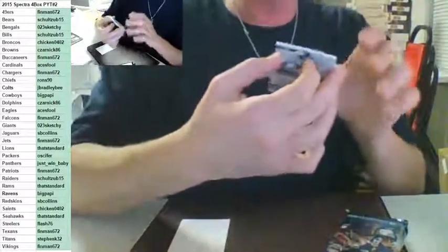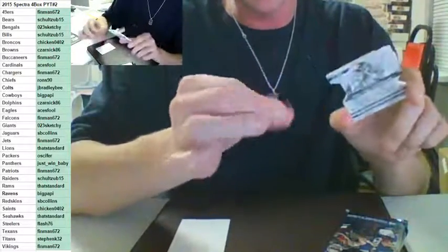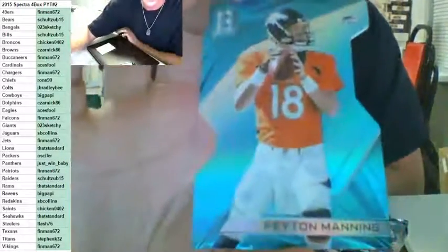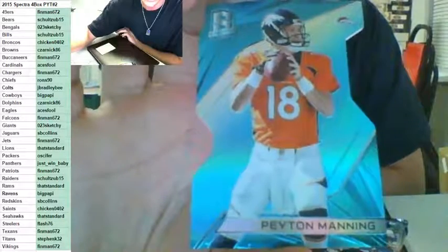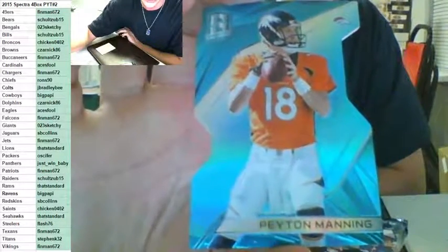For the Denver Broncos — Chicken. Sold out? Denver Broncos, Chicken — Peyton Manning to 35. Going to Chicken. Peyton Manning die cut, number to 35. Nice card. Got two packs left — we need a Colt. Colts and Packers.